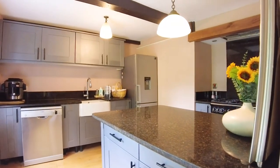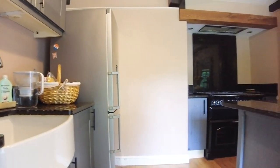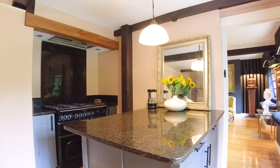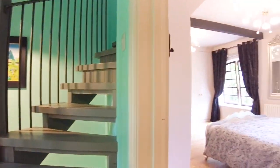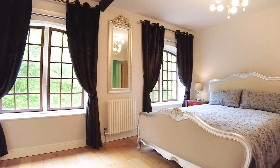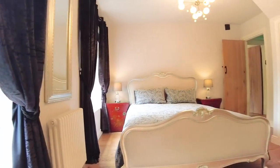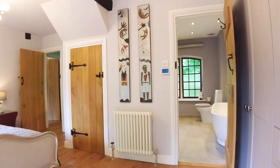Into the main kitchen area, shaker style units, granite worktops, and integrated units. Just taking a sweep through to see the iron railings and the reclaimed wood from the conversion that has created a beautiful staircase leading up to the top floor.